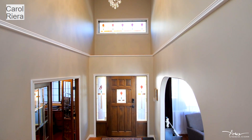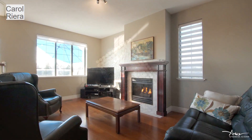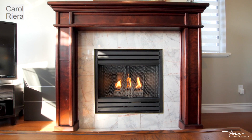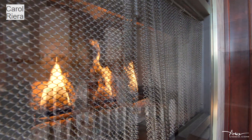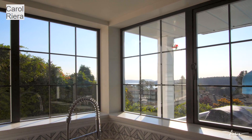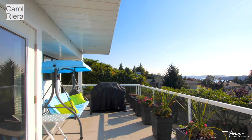This bright main level entry home is in a desirable neighbourhood and has a great floor plan. In winter, cozy up to one of the gas fireplaces in the living room, family room, or primary bedroom. Enjoy the views from the comfort of the kitchen, eating nook, dining room, or breathtaking southern facing deck.